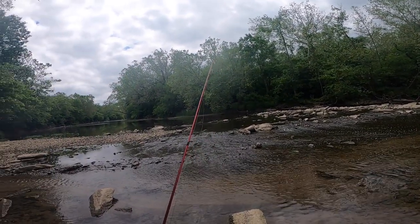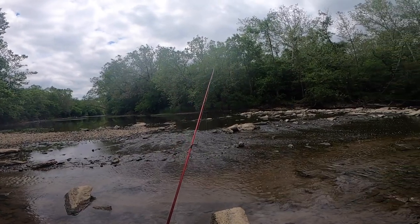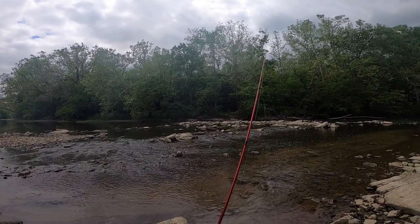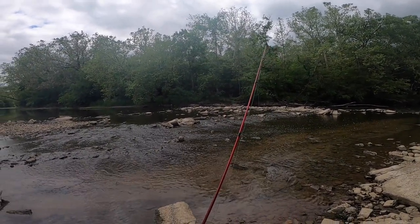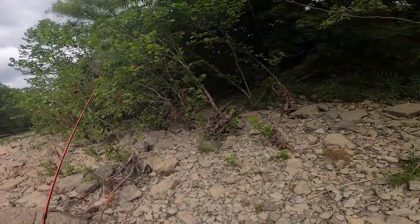That was a fun afternoon on the Little Miami River with Jake and Matt, but for today's video we're going to start off on our favorite tributary — at least one of our favorite tributaries — of the Little Miami River: the East Fork Little Miami River, just a couple miles upstream. And Neil joins us, so let's get started.